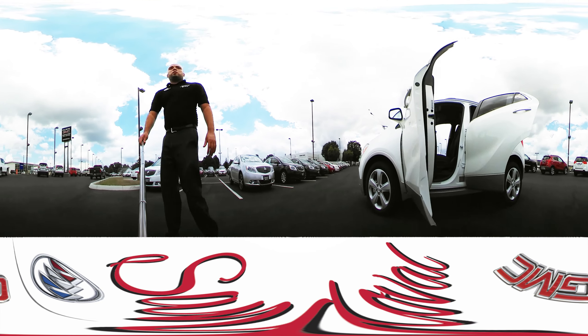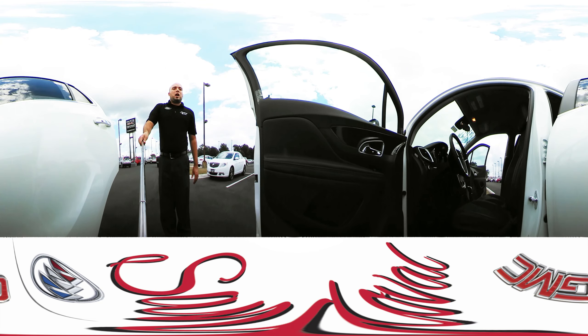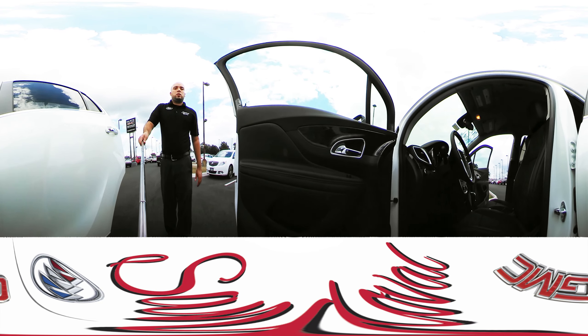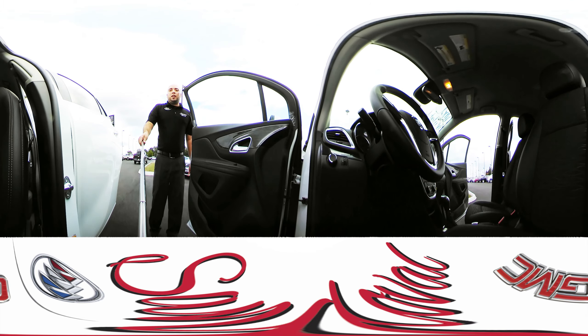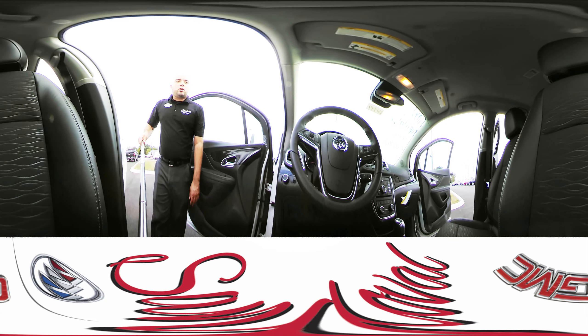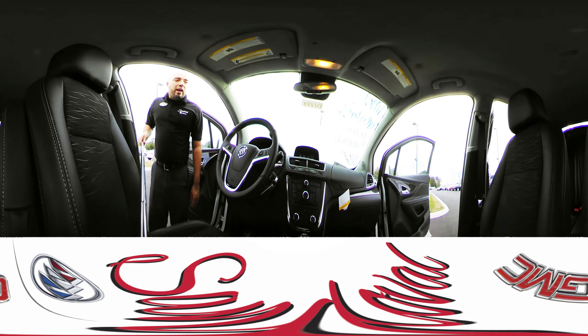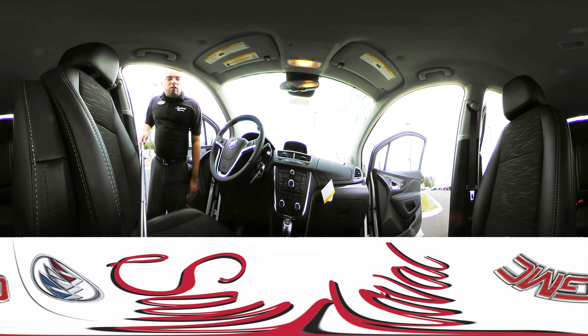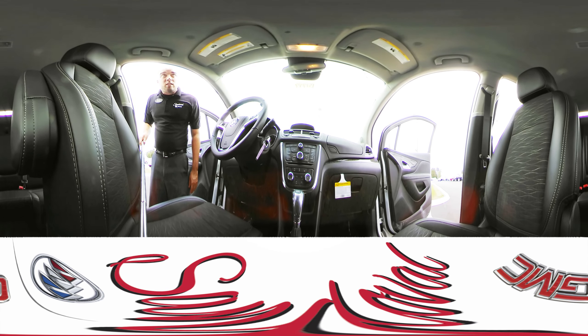We'll move along inside. We've got power windows, power locks, power mirrors, power driver seats, loft seating with leather on a trim, Bluetooth, cruise control, rear backup camera, all your radio controls, USB port, and air conditioning.